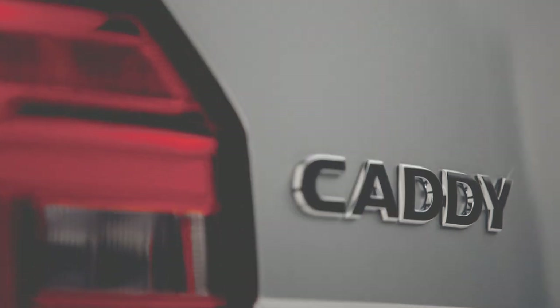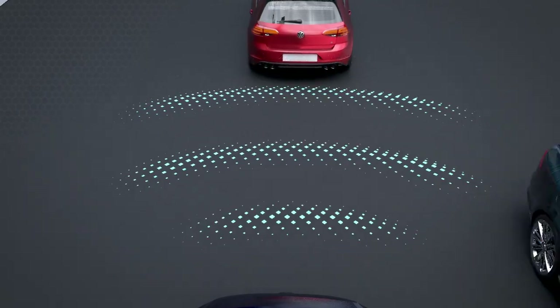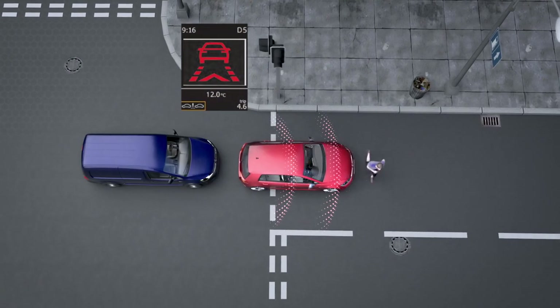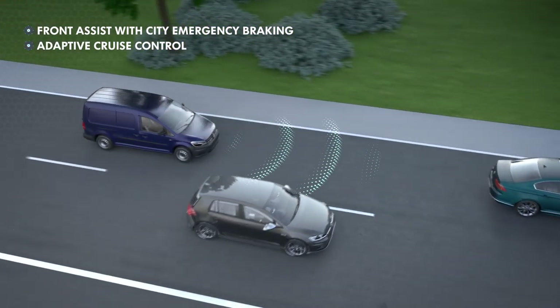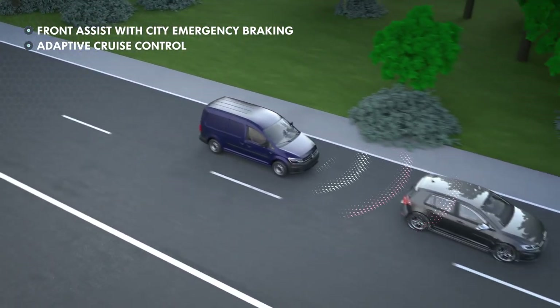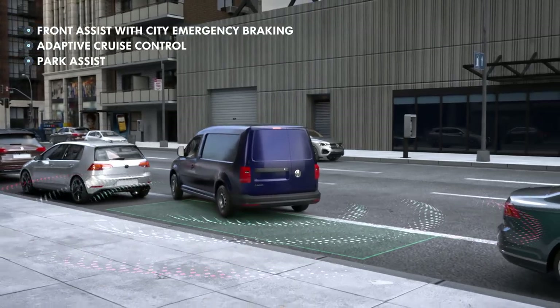But the Caddy is so much more than just a stylish, practical and well-built commercial panel van. It's laden with intelligent technology and safety features like front assist with city emergency braking, adaptive cruise control, and park assist with front and rear parking sensors.